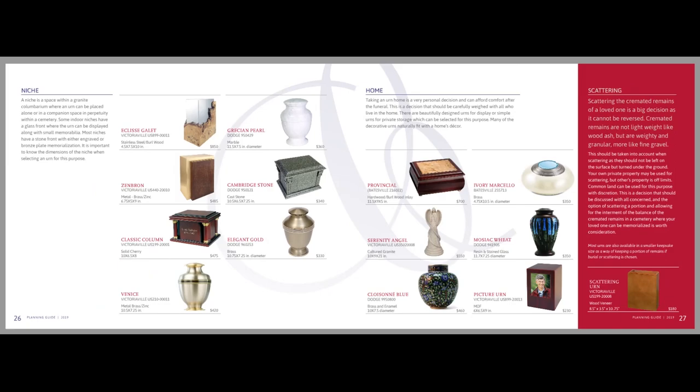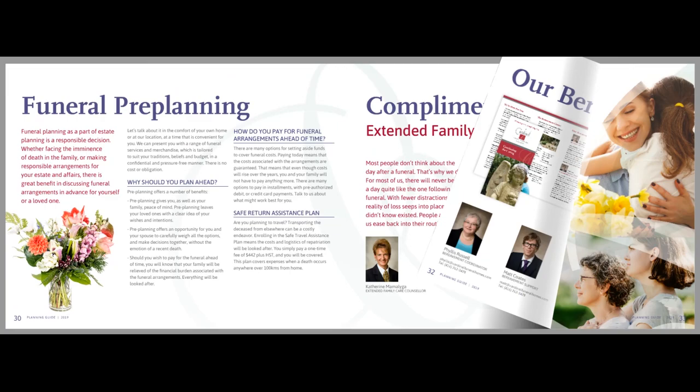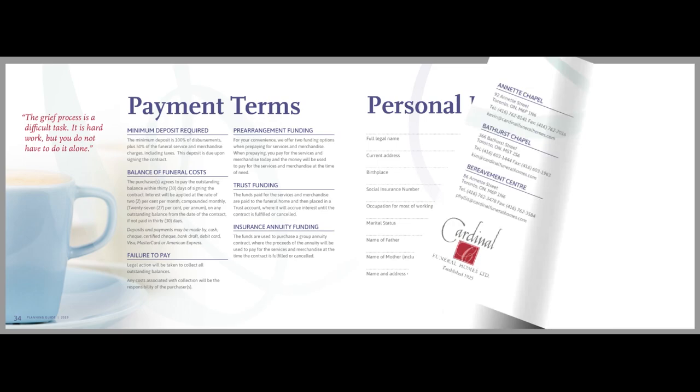The focus is on educating your families on the complete line of services and products your funeral home provides, including cremation, burial, receptions, video tributes, and much more. Strategic Funeral Resources now offers planning and arrangement guides specifically designed for cremation, flower presentations, and our complete services and products guide.